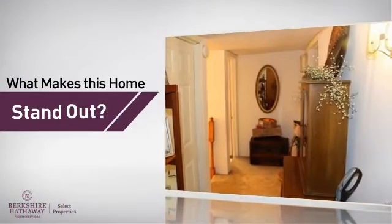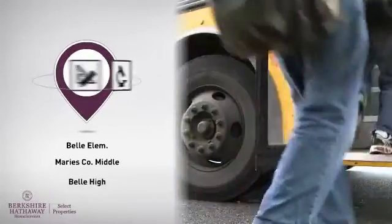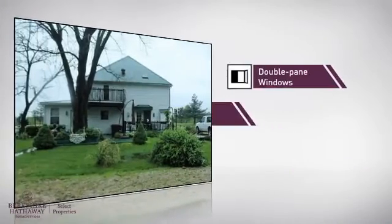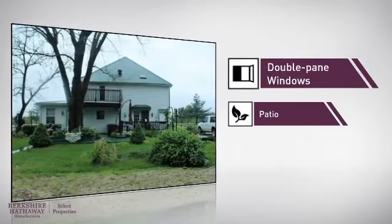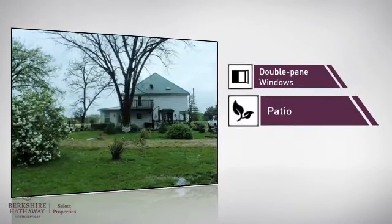Here's what sets this home apart from the rest. Parents will be pleased to know that it's located near several schools. There are also some valuable features and benefits in this home, like double-pane windows for better home insulation and lower energy costs, and a patio — the perfect place to spend sunny afternoons and warm evenings.